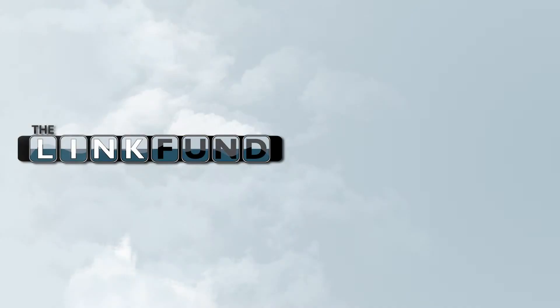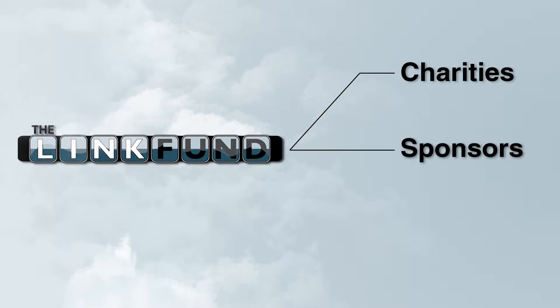The Link Fund operates by connecting charities, sponsors, and customers. Charities benefit the most from the Link Fund — they receive a part of the proceeds from links sold, and they are promoted on the Link Fund website. Sponsors provide funding for charities; in return, sponsors are able to uniquely support their chosen charity and also be promoted on the Link Fund website. Charities and sponsors help drive customers to the Link Fund website, but our attractive links really sell themselves.